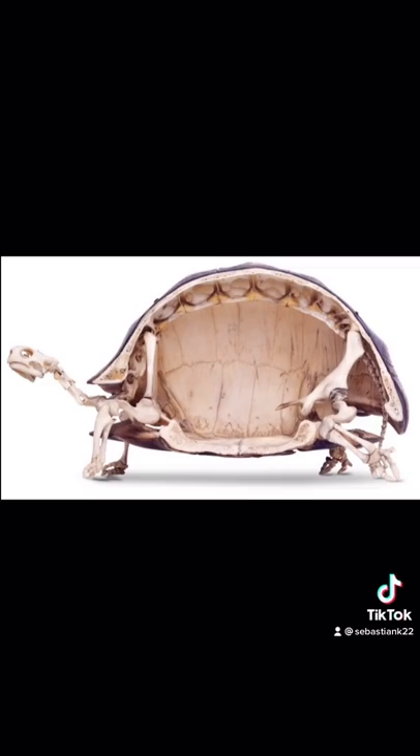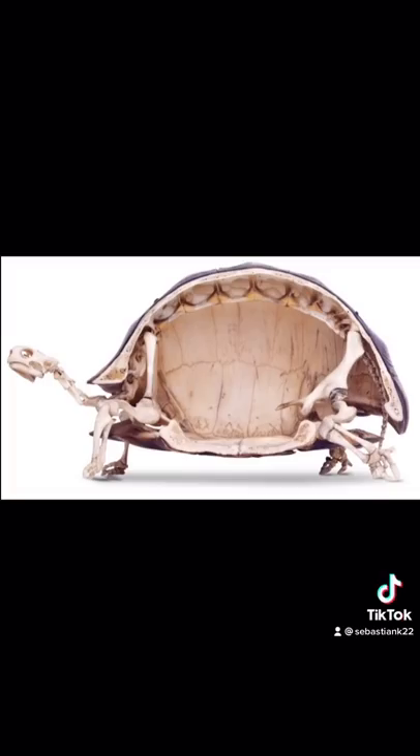Finally is what a turtle skeleton looks like. Am I the only one that didn't know that a turtle shell is actually part of their body?